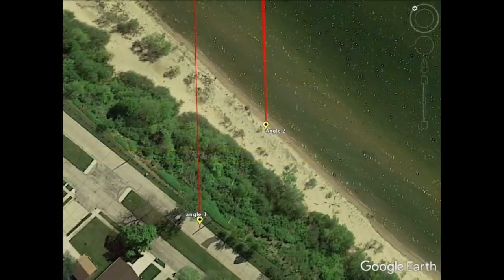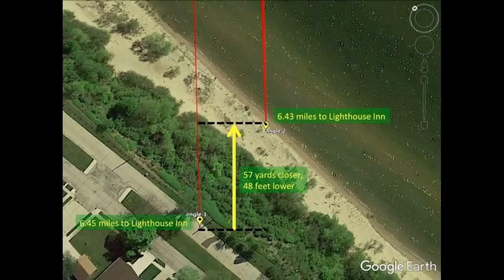Here are the two angles I took my pictures from. The first angle is from the top of the cliff, and the second is from the edge of the lake, which is 48 feet lower and also 57 yards closer to the other shore.